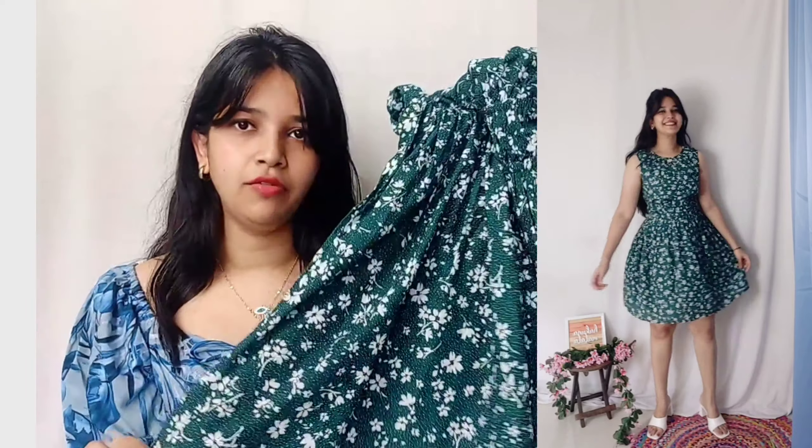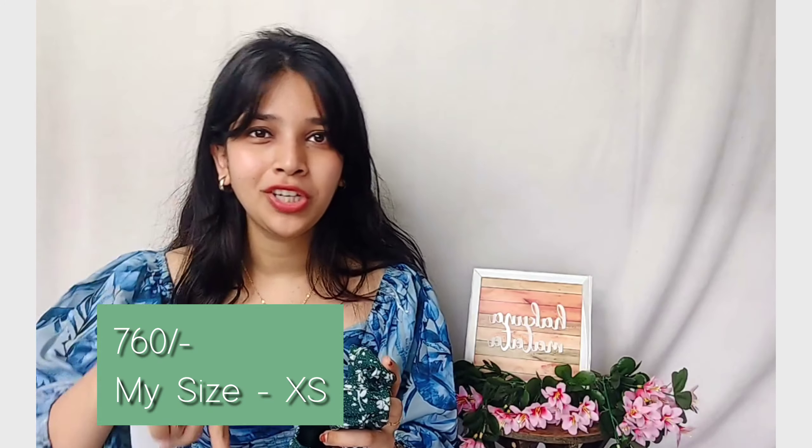There's an elastic on the waistline and a flare pattern — I really loved this whole dress. I'm in size XL and it's priced at 760 rupees, which makes sense for Fabily. Check it out in the description box below.